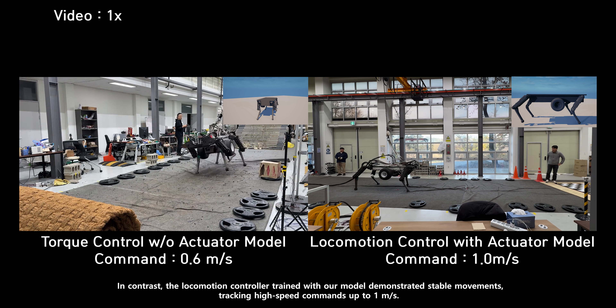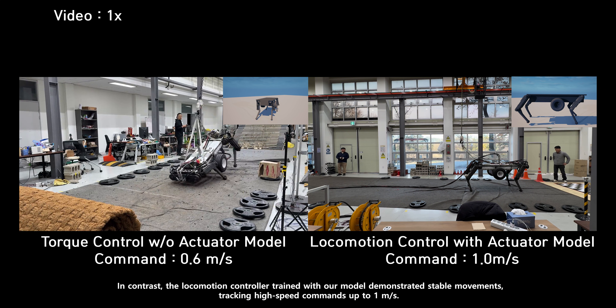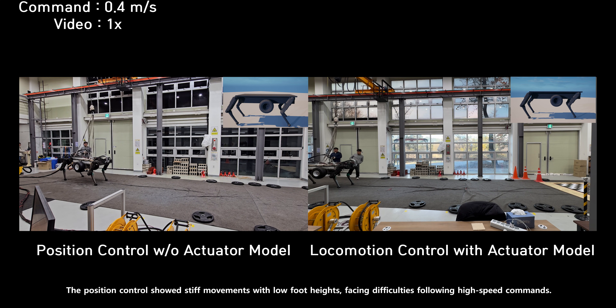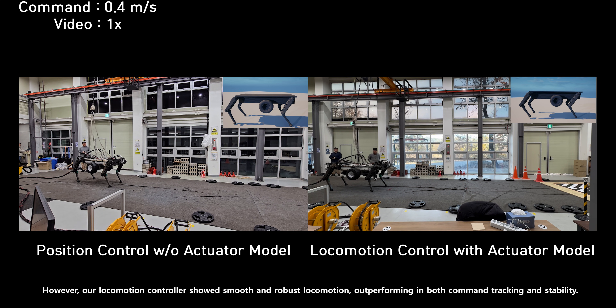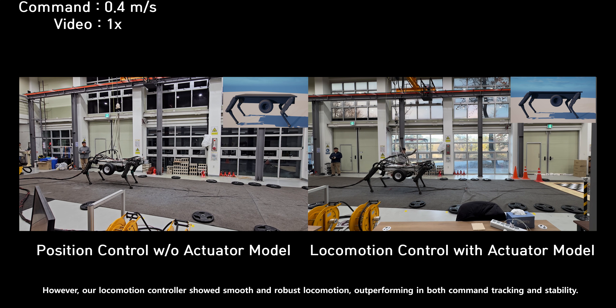In contrast, the locomotion controller trained with our model demonstrated stable movements, tracking high-speed commands up to 1 meter per second. The position control showed stiff movements with low foot heights, facing difficulties following high-speed commands. However, our locomotion controller showed smooth and robust locomotion, outperforming in both command tracking and stability.